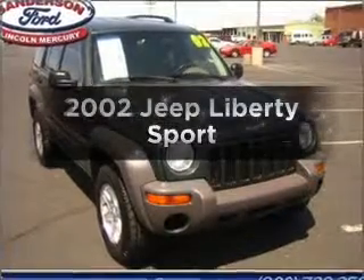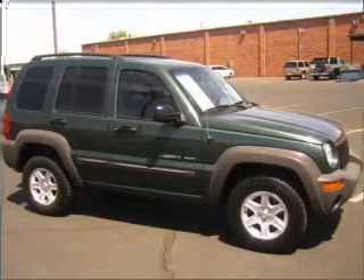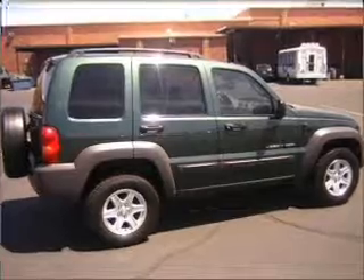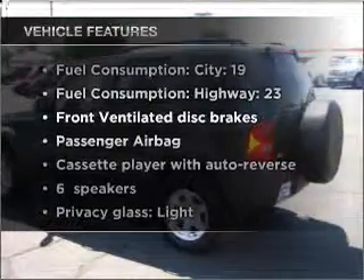Get noticed in this 2002 Jeep Liberty. If you're looking for a first-rate auto, this one could be yours today. With a reliable six-cylinder engine connected to a smooth shifting automatic transmission, premium wheels give a more luxurious look. Plus, enjoy these notable features that are included in this ride.